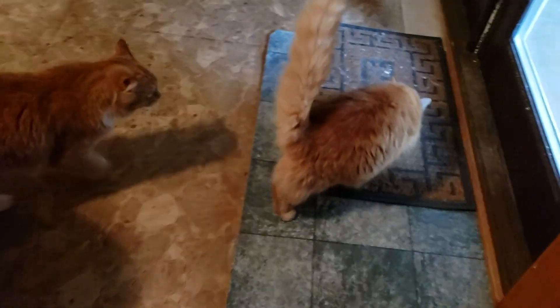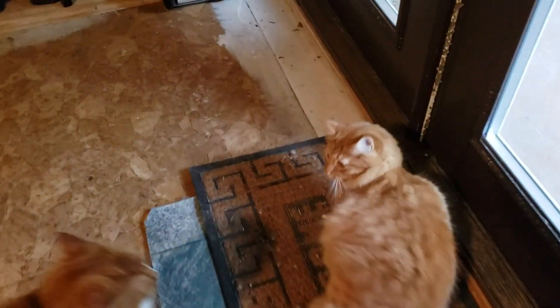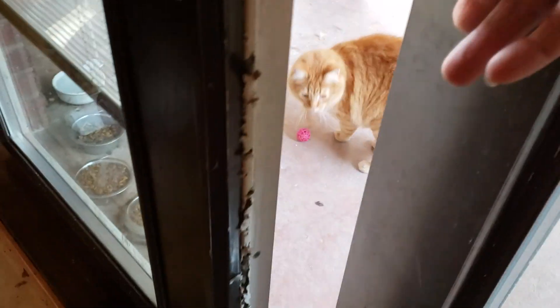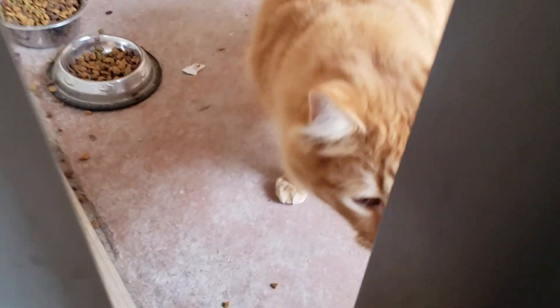Fluffy's starting to bully Orange a little bit more, so I think Orange is ready to go outside. There you go — like I said, he gets tired of being bullied and he'll want to go outside. Let's shut the door, Orange.